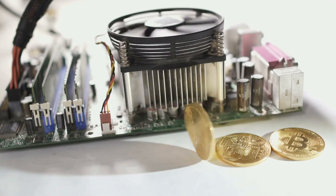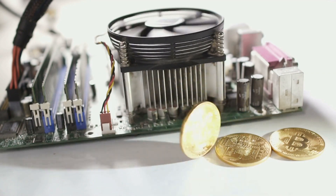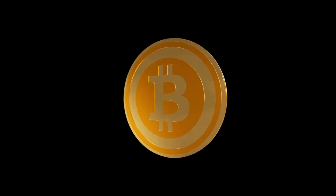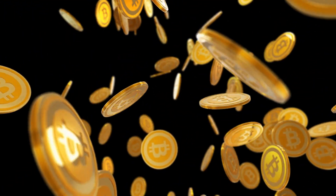Mining difficulty is the ever-changing challenge miners face. As more miners join the network, the difficulty increases, demanding more computational power to find the correct solution. In return for their hard work, miners are rewarded with freshly minted Bitcoins and transaction fees.